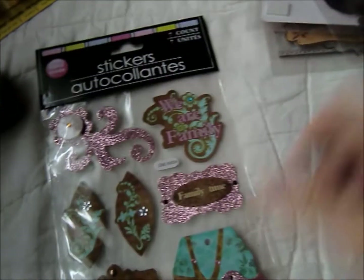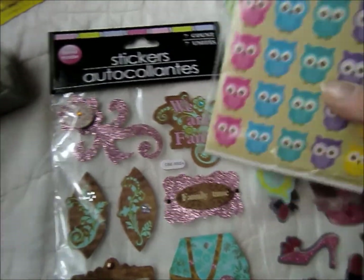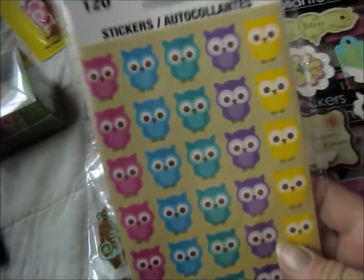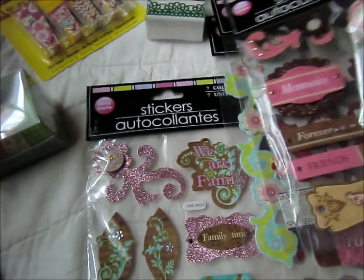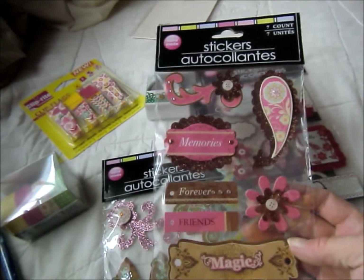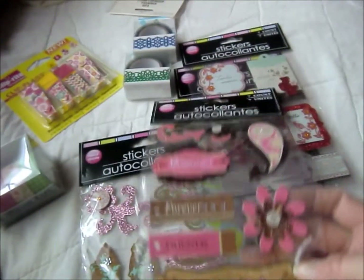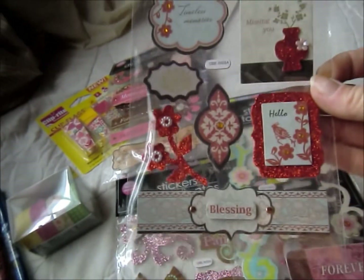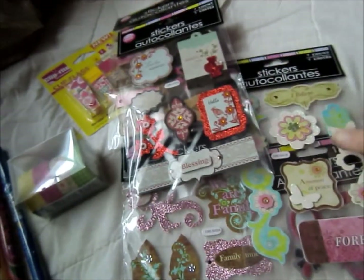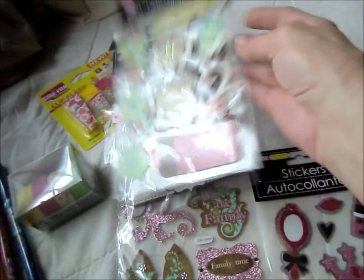I found these stickers — I finally found some of the owls. And then these — Sarah will like that one and this one. All scrapbooking.